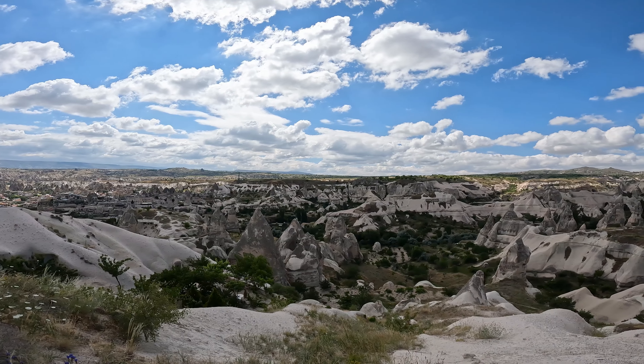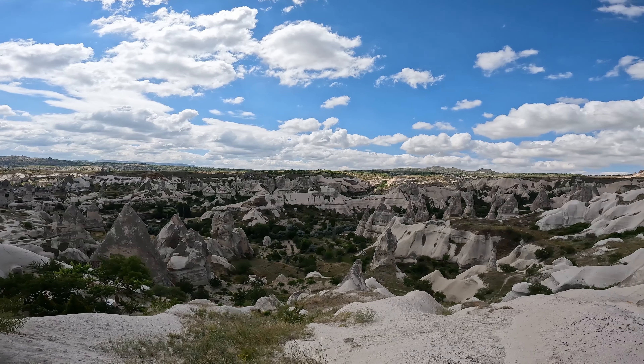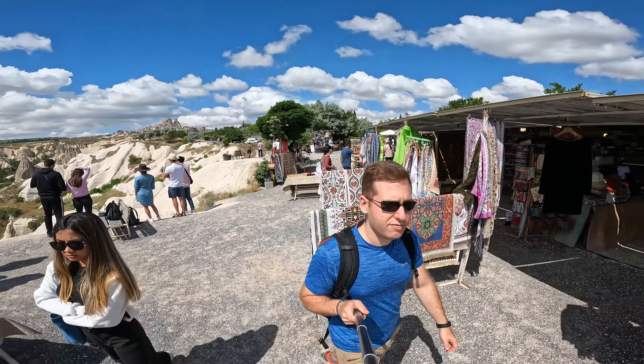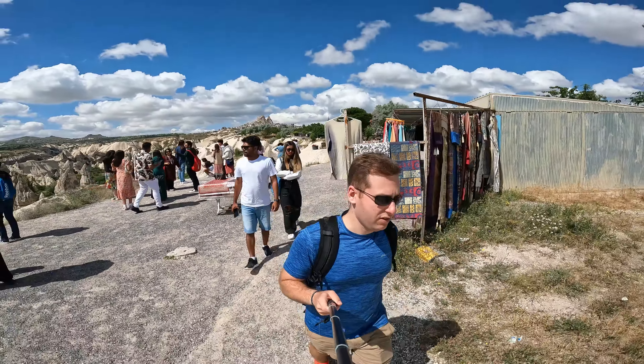My summary is that the red tours are more focused on driving between individual points of interest and adding shopping opportunities, while the green tours are more focused on outdoor activity by visiting viewpoints and undertaking some moderate hiking. Anyone that knows me can tell it was an easy choice to go with the green tour.